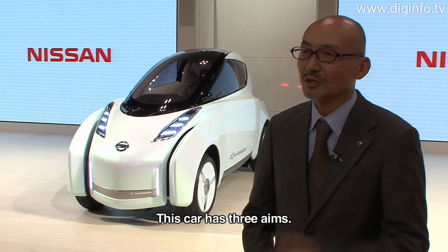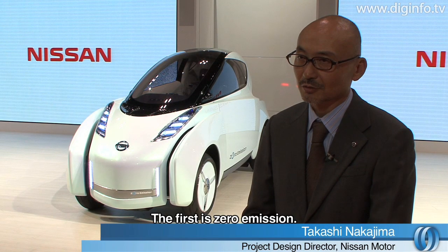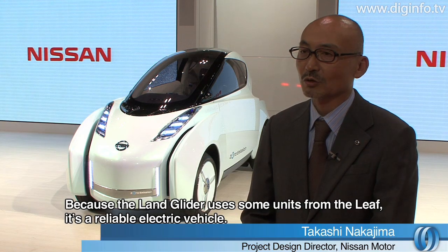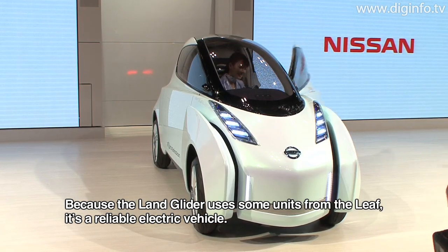The goal is three. One is zero emission. You already know the LEAF unit, so it's part of the reliability of the unit.